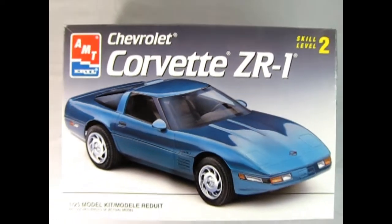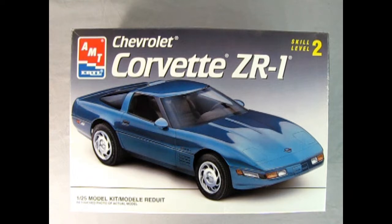Let's wind the clock all the way back to 1993 as we check out this AMT Ertl Chevrolet Corvette ZR1. 1993 marked 40 years of the Corvette, and the commemorative car was metallic red with a ruby red interior and some special leather seats that had the embroidered seat emblems inside of them.